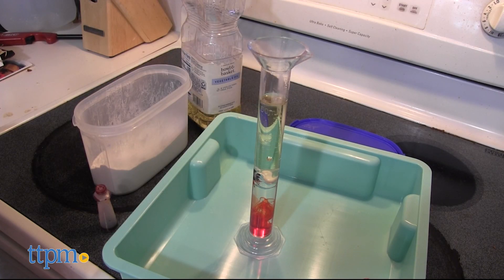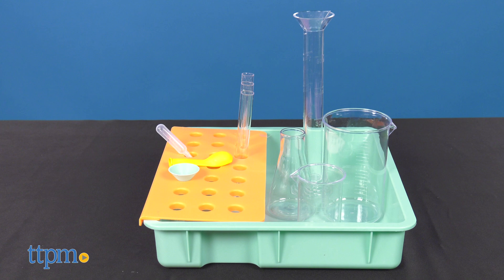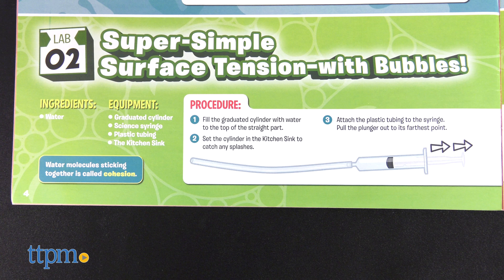Parents will probably need to help out younger kids, but that just turns this into a fun family activity. Now I'm not gonna lie — because of this toy's name, I thought this was a cooking science kit. It's not. Instead, the name comes from the fact that there are tons of experiments and tools included, and common household kitchen items will be required to complete some of the experiments.